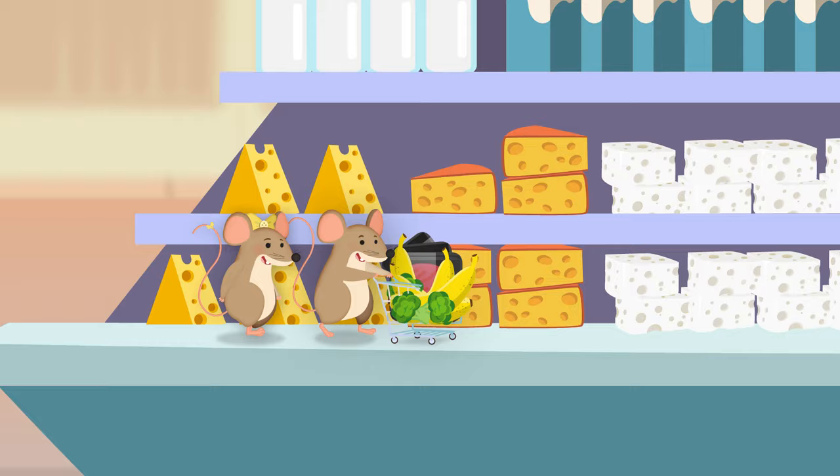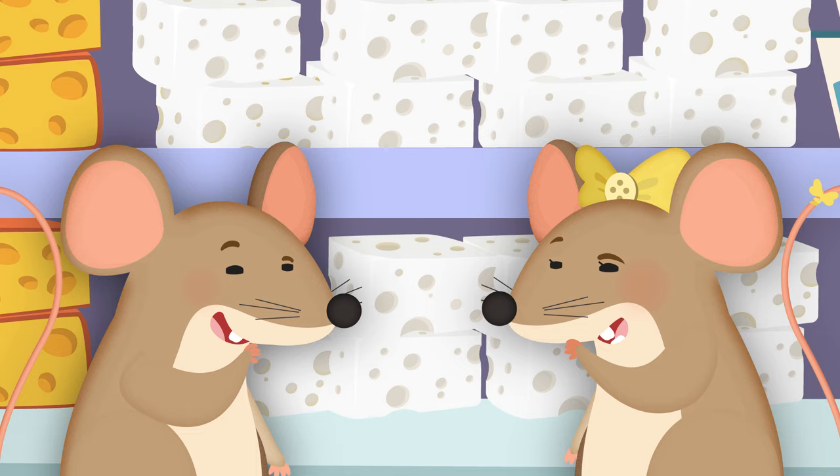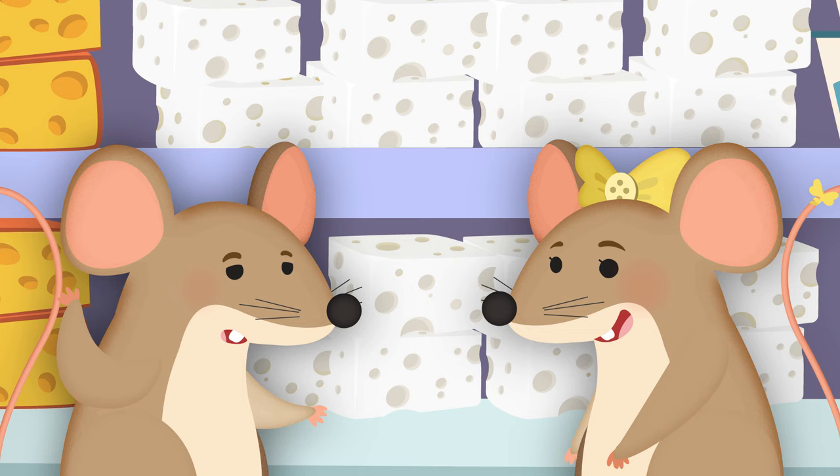Now we're in the dairy section. What's this? It's white all over. It's shaped like a rectangle. I know what it is. It's cheese. And it's on my list.